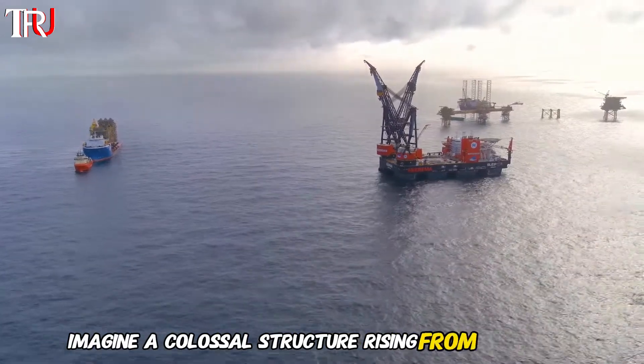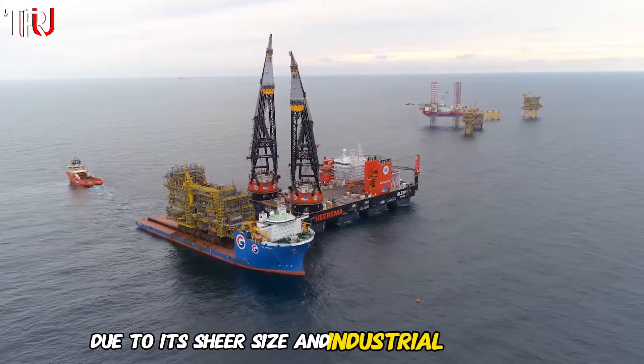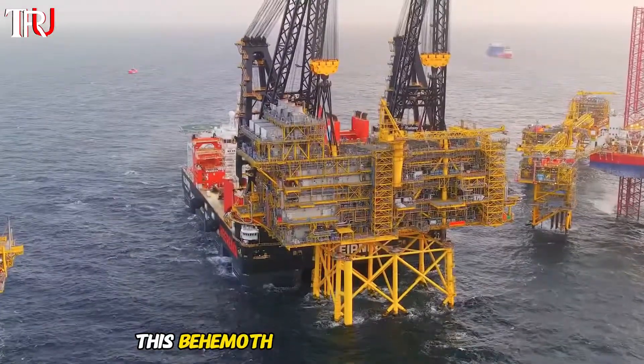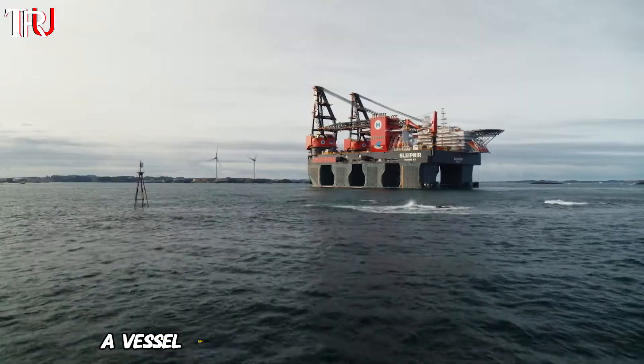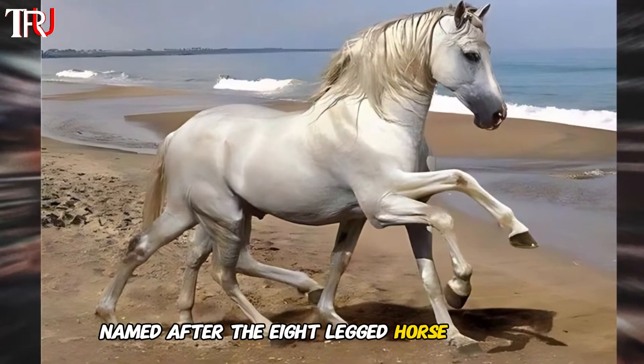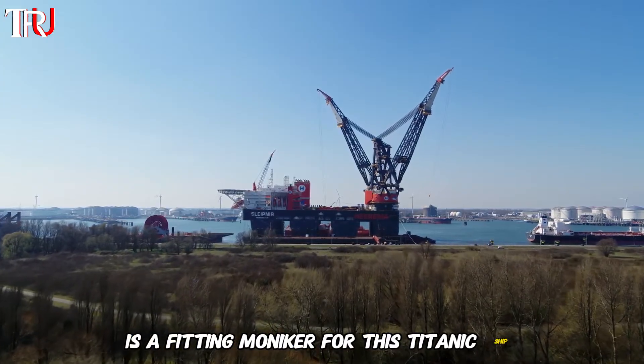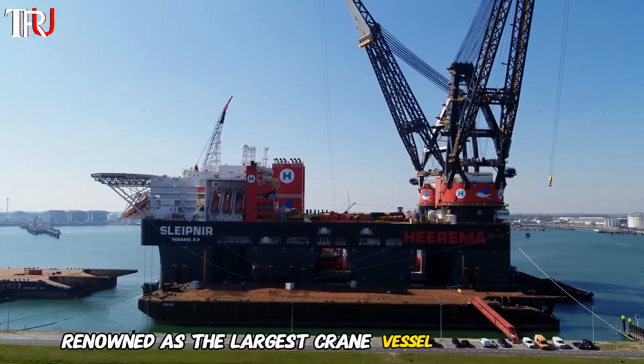Imagine a colossal structure rising from the ocean, initially mistaken for an oil rig due to its sheer size and industrial appearance. This behemoth is actually the Slypnir, a vessel of unparalleled engineering prowess. Named after the eight-legged horse of Norse mythology, the Slypnir is a fitting moniker for this titanic ship, renowned as the largest crane vessel on the planet.